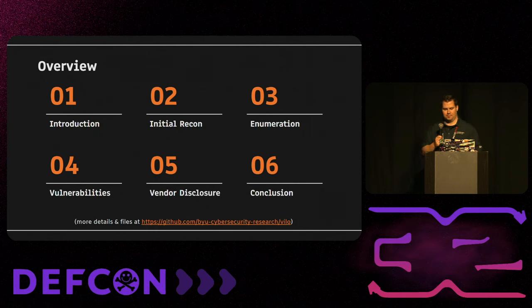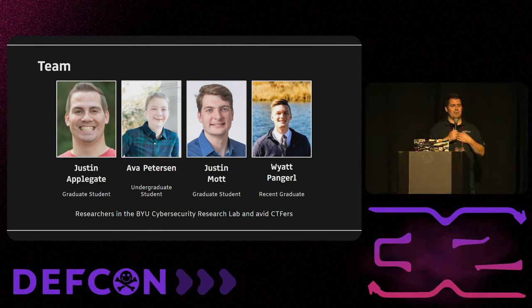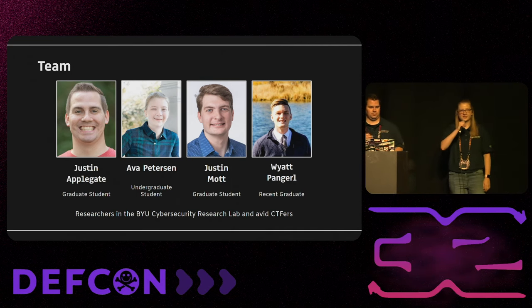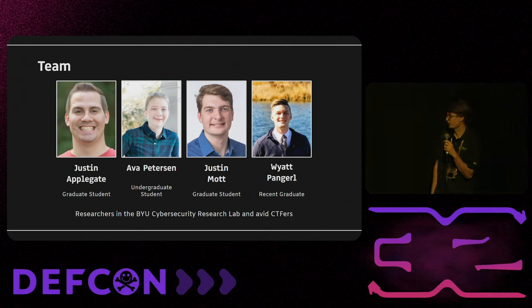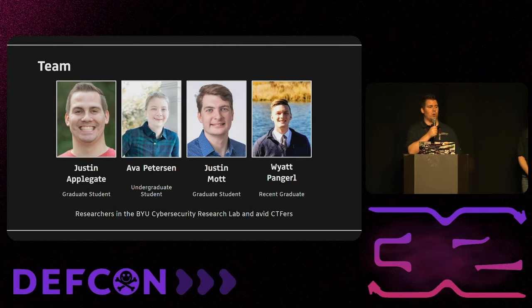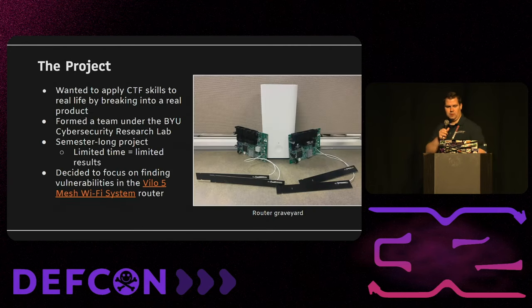My name is Justin Applegate, I'm a rising graduate student at Brigham Young University, an avid CTFer — I play for Project Sekai and the US Cyber Team. I'm Ava Peterson, also an undergraduate student at BYU, and I go by the handle Delta Blue J. I'm Justin Mott, also a graduate student at BYU, and I go by the handle Kester Burris. I go by Lego Clones. The last member of our team, Wyatt Pangirl, goes by Spouting Whale — he just graduated from BYU and was an invaluable member of our team.